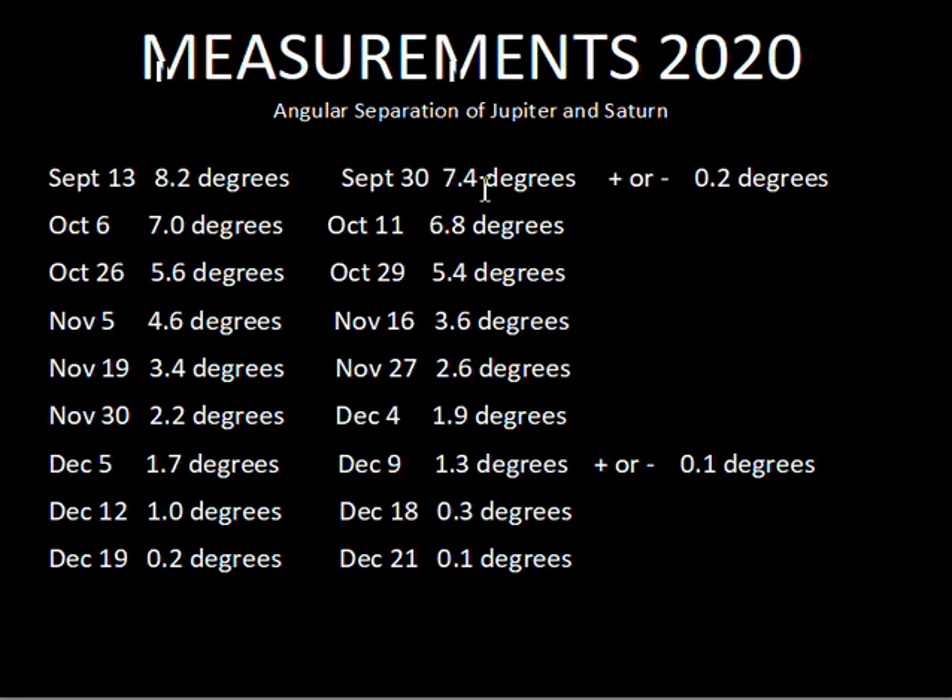Later on I did more cropping and made the objects more measurable, and I'd estimate I'm only off by plus or minus 0.1 degree for the photographs from December. So an interesting project — Jupiter did get closer to Saturn, the two objects only 0.1 degrees apart on December 21st.